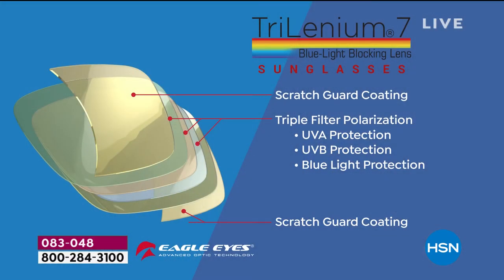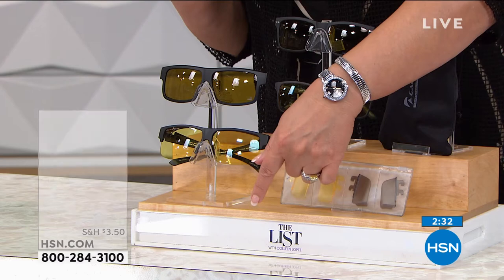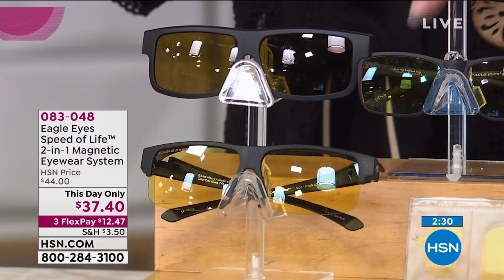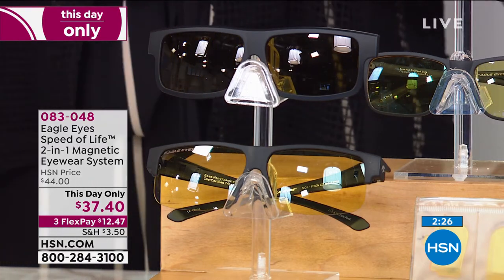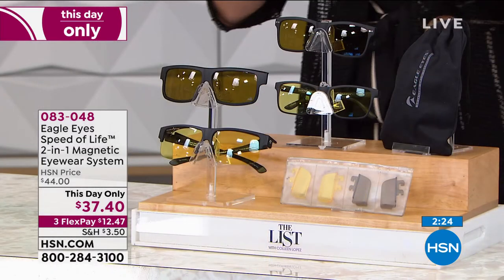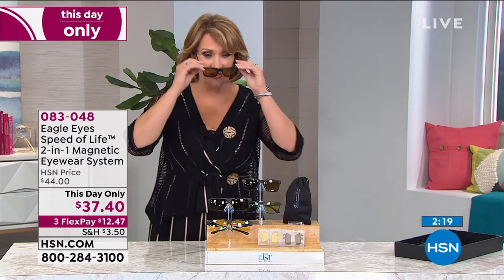Let me give everybody a quick update here. If you want the fit-on ones — the ones that go over your glasses — we have 400 left. That's it. And that's at this-day-only pricing, which is expiring at midnight tonight. If you want the classic, those are the ones that I'm wearing — I think we are down to the final few hundred of those as well. So we do not have thousands of these.